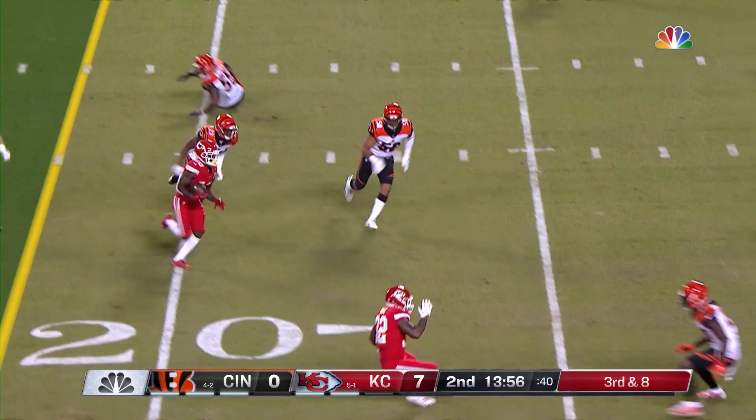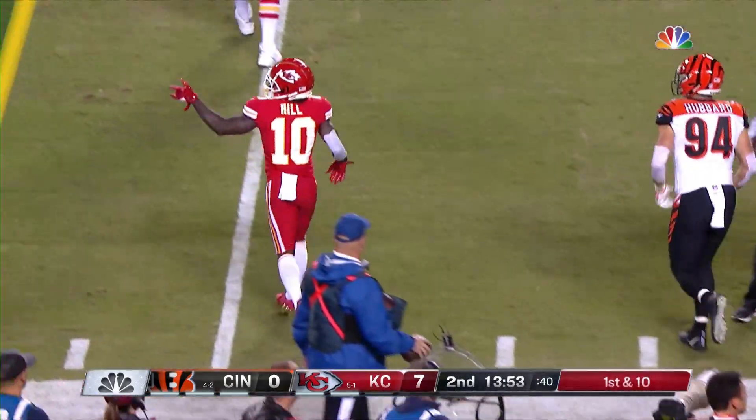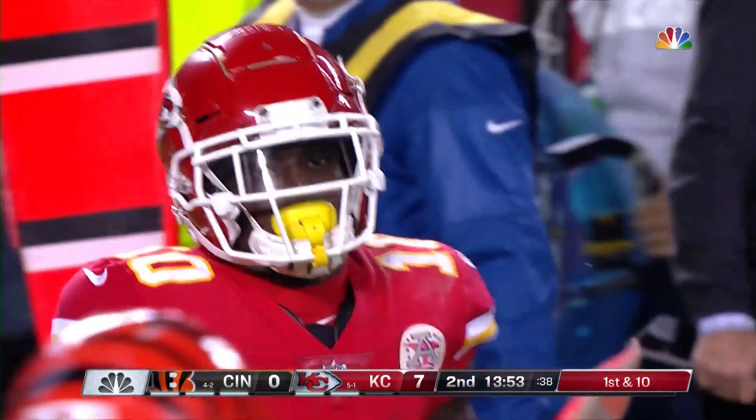That will be caught at the 20-yard line and spinning away is Tyreek Hill — four more yards to the 16. Hill got free in the middle, first down.